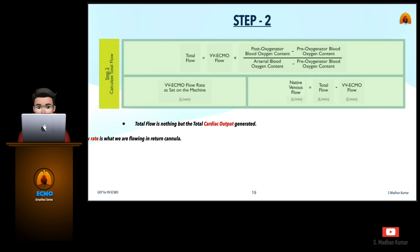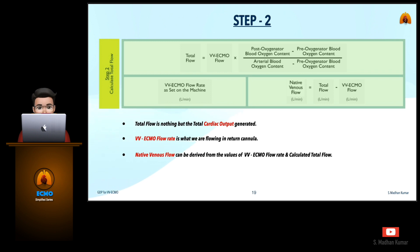Moving on to Step 2, we need to calculate the total flow, which is the total cardiac output generated. For that, we need the input of VV ECMO flow, the post-oxygenated blood oxygen content, arterial blood oxygen content, and the pre-oxygenated blood oxygen content, which we already calculated in Step 1. The VV ECMO flow rate is what we are flowing in the return cannula. The native venous flow can be derived from the values of VV ECMO flow rate and calculated total flow rate using these formulas.